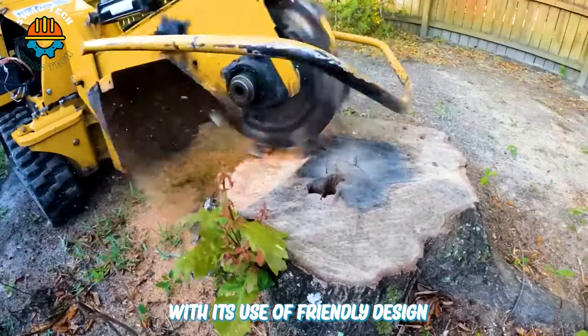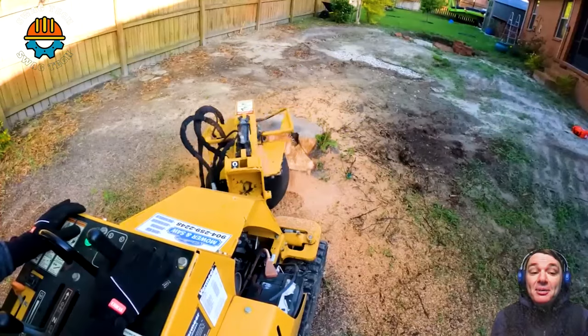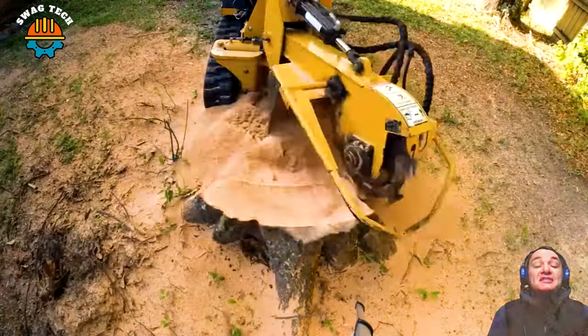With its user-friendly design, impressive cutting capabilities, and compact size, the Vermeer SC30TX tree stump cutter is the perfect addition to any landscape arsenal.